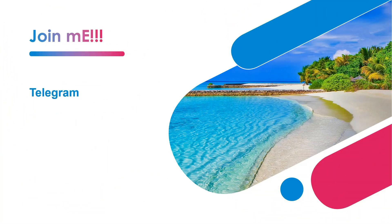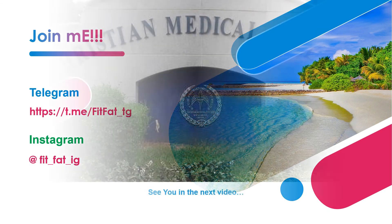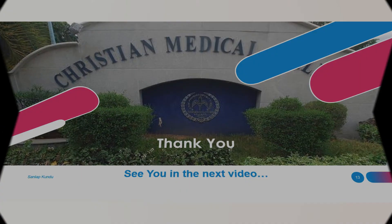That's all for this video. You can join my Telegram channel where I upload MPT question papers and notes — the link is in the description box. You can also join my Instagram account — the link is also in the description box. Thank you so much for watching, see you in the next video.